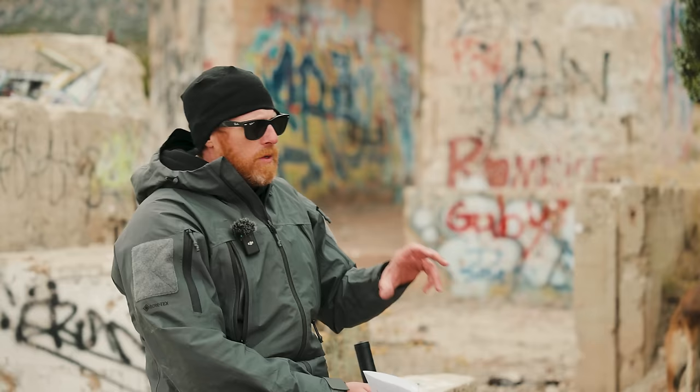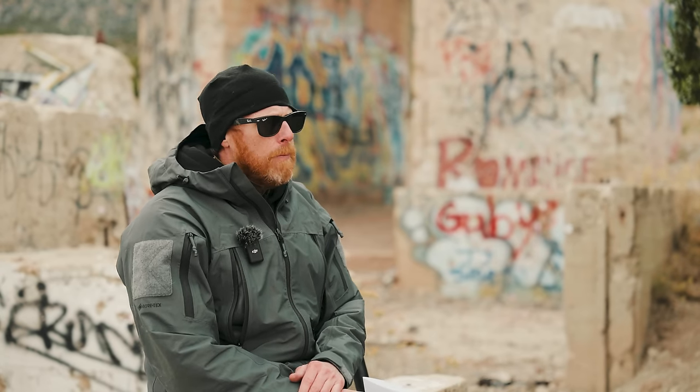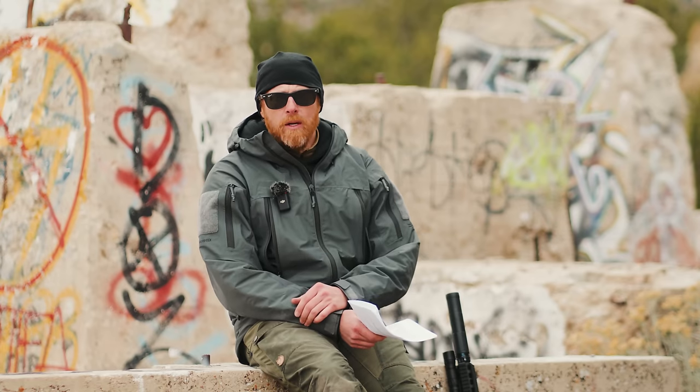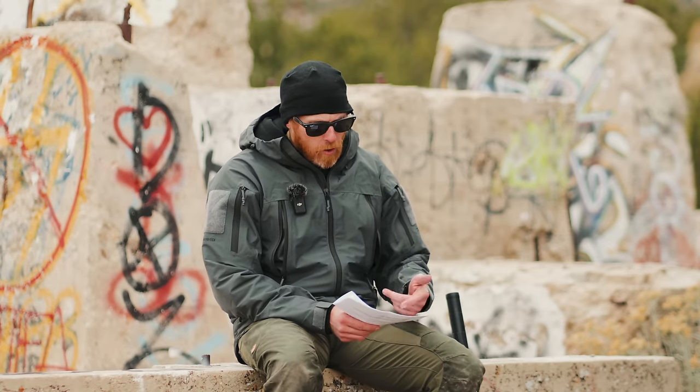Getting the suppressor off is when things get problematic a lot of times. On this gun and my Sig Spear with the other Griffin can, I've never had the dual-lock system carbon lock. The little locking collar comes up no issues, can threads off — even when it's hot, cool, or higher round count. No issues. There's no barrel length restrictions, it's full-auto rated. Let's take you to a little bit of sound testing.